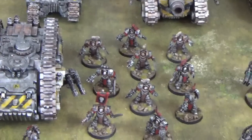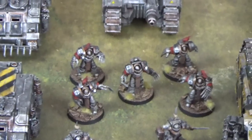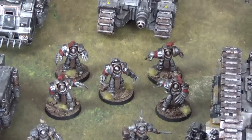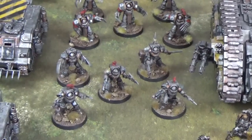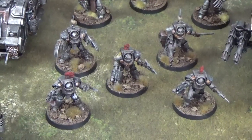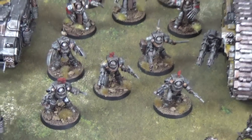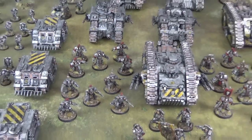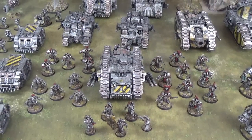As well as these Cataphractii, we have another squad of 5 — this time they all have Lightning Claws and are a crucial assault unit. We also have another pattern of Terminator armour: a squad of 5 Tartarus pattern, again with a mix of weaponry. That is a lot of Terminators, giving this army a terrifying punch in close assault.